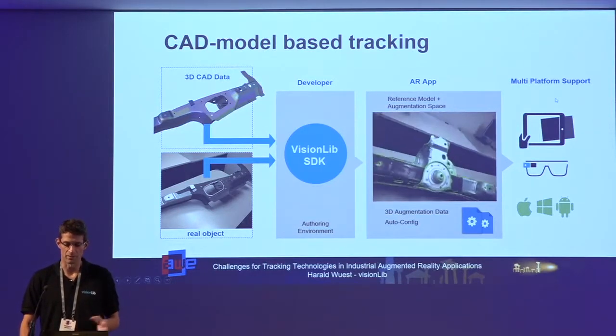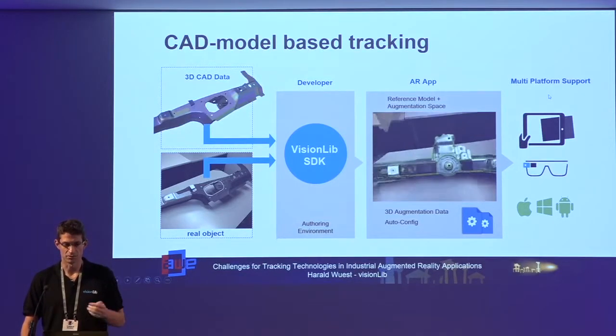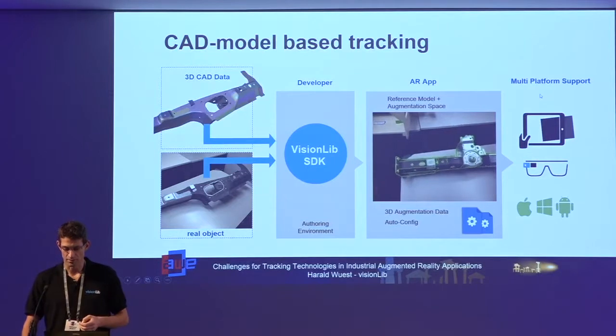We also support any other kinds of systems. We don't have everything in the SDK, but if you have a Linux platform we can also create a port on that platform.